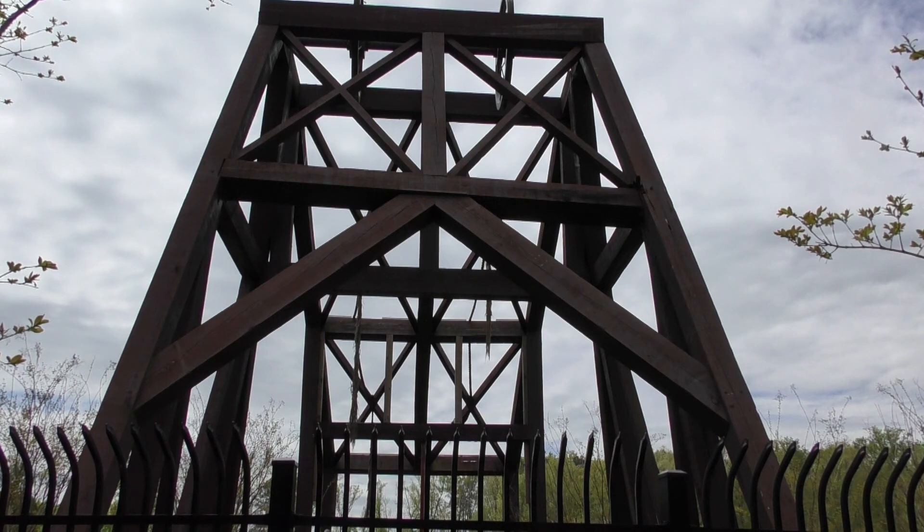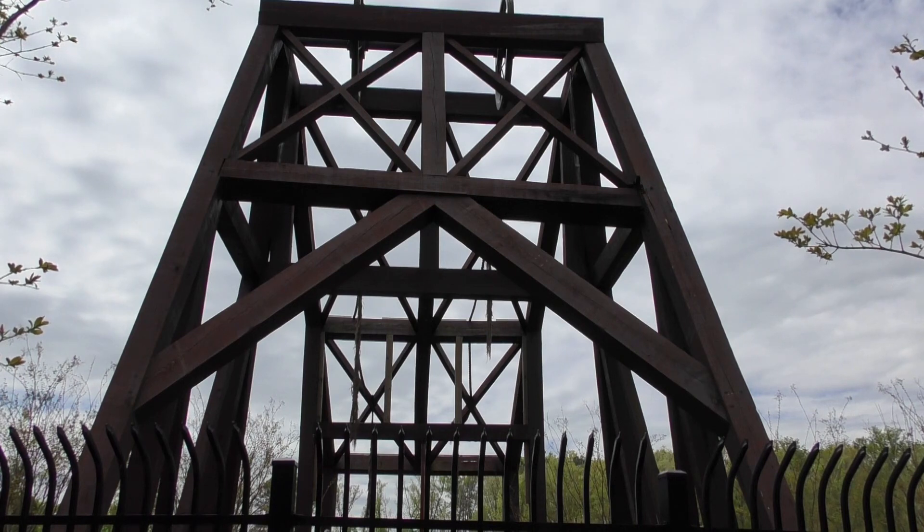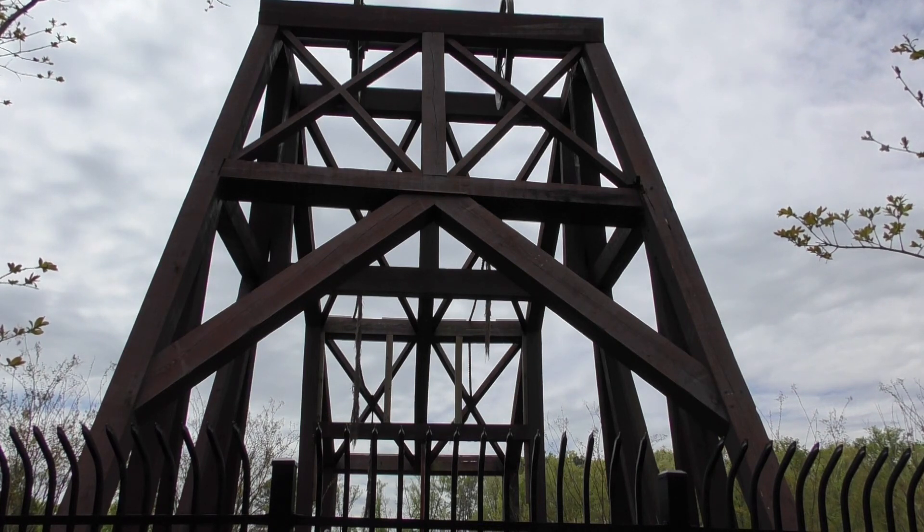The one directly in front of us would have been the middle shaft. Directly behind the parking lot would have been the location of the pump shaft, originally called the Midlothian shaft. On the other side of the park is where the Grove shaft is located, and the last one was the Wood shaft.